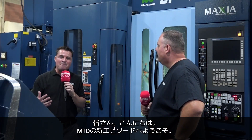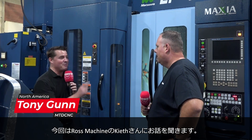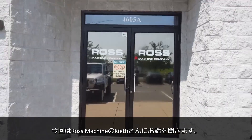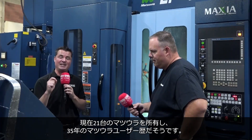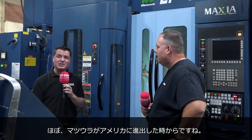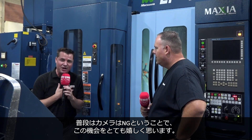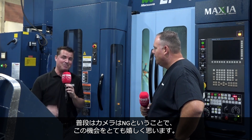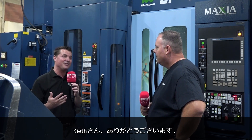Hello, my friends, and welcome back to another episode of MTDCNC USA. I'm with my buddy Keith, and we're at Ross Machine, where they have 21 Maztsura machines and have worked with Maztsura for 35 years — almost as long as Maztsura has even been in the U.S. I am extremely honored, as they have no cameras typically that come in here, to be allowed to come in and talk with Keith. So Keith, thank you so much for having MTDCNC. Oh, it's a pleasure having you here, Tony. Thank you so much.